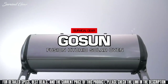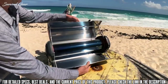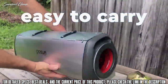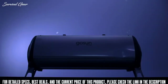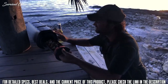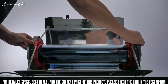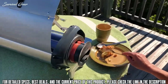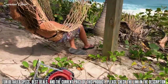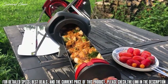Meet the GoSun Fusion — a solar-powered oven without compromise. More than a solar oven, the Fusion stands on its own as a complete cooking solution. It's portable, yet large enough to feed a family. If you don't have sunshine, cook anytime with its patented high-efficiency electric heating element, using the same amount of energy as a light bulb. The heat is trapped inside a perfectly insulated vacuum tube, making it the highest efficiency electric stove in the world. GoSun welcomes you to the fuel-free frontier.